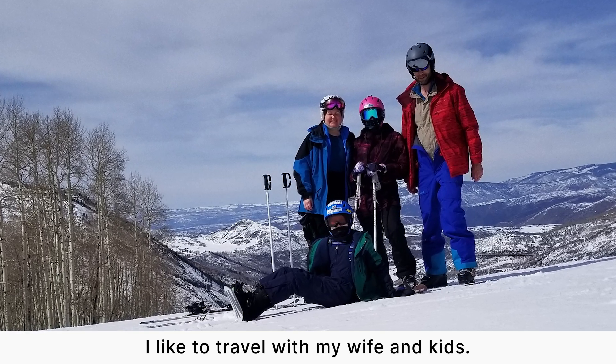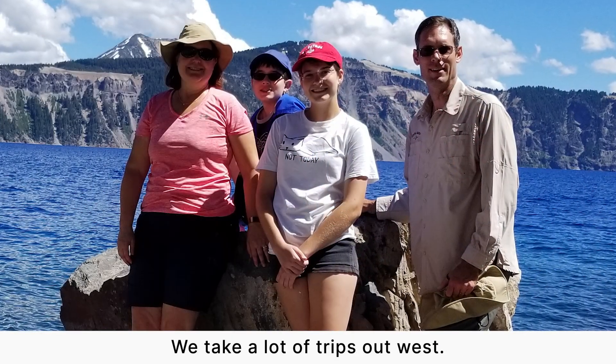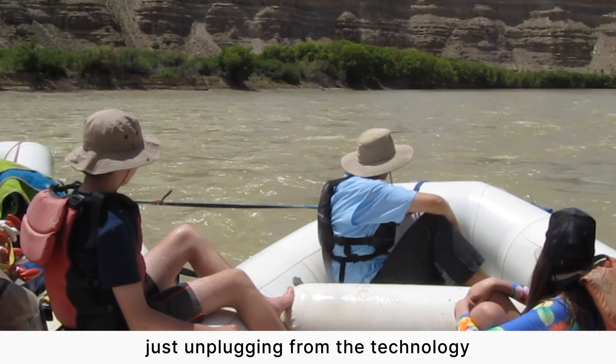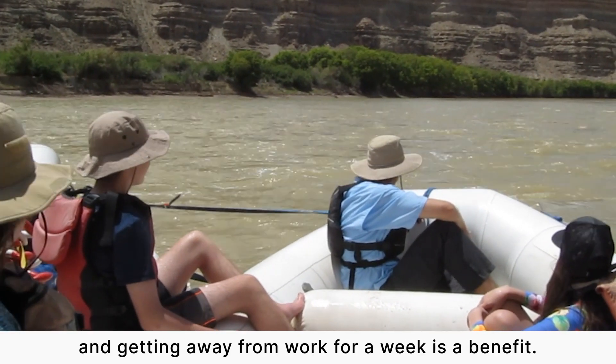I like to travel with my wife and kids. We take a lot of trips out west. To me, the scenery and the beauty of being in that environment, just unplugging from the technology and getting away from work for a week, is a benefit.